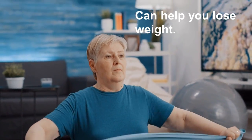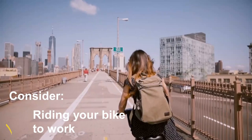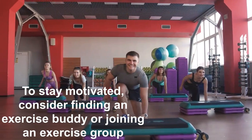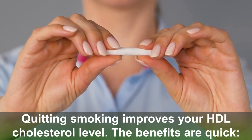Adding physical activity to your daily routine, even if it's only for a few minutes at a time, can help you lose weight. Consider taking a brisk daily walk during your lunch hour, riding your bike to work, or playing a favorite sport. To stay motivated, consider finding an exercise buddy or joining an exercise group.